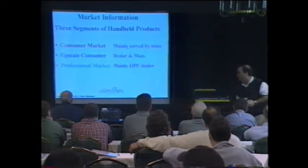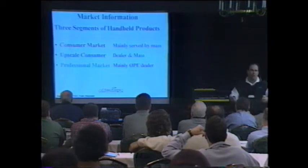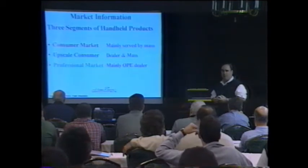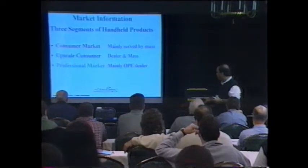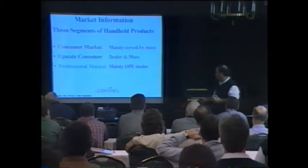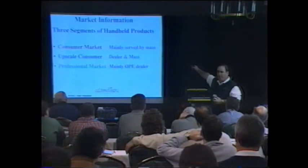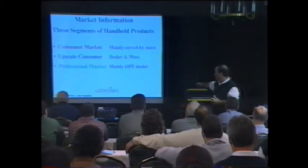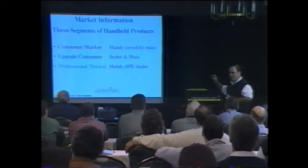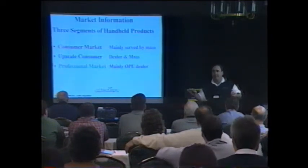A little bit about market information. I like to break it down into three market segments. The first is the consumer market — that's the market between $69 and $99, mainly sold at Walmart and Home Depot, serviced by the masses. We don't get too much into that with John Deere handheld products. The next group is the upscale consumer — those guys are looking for a product that performs at a much higher level than what they can find at Home Depot or mass retail.